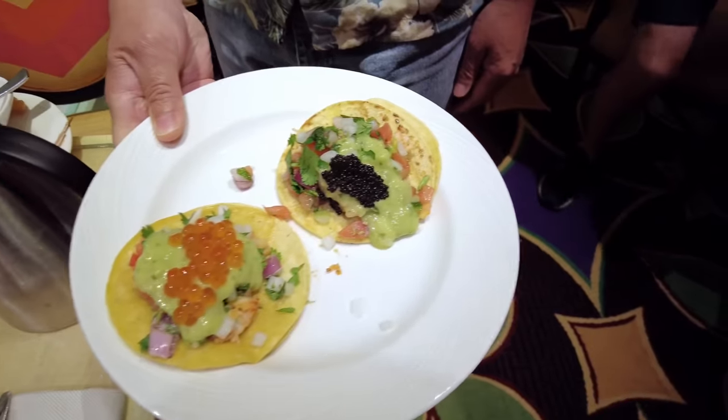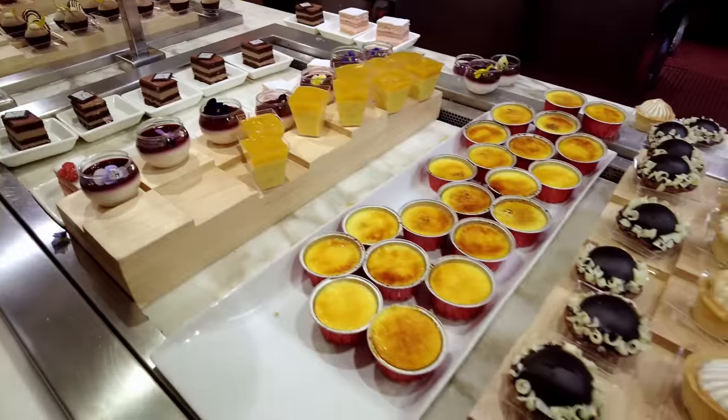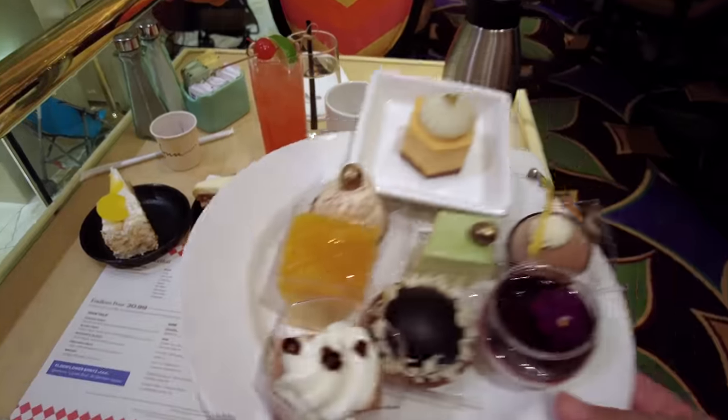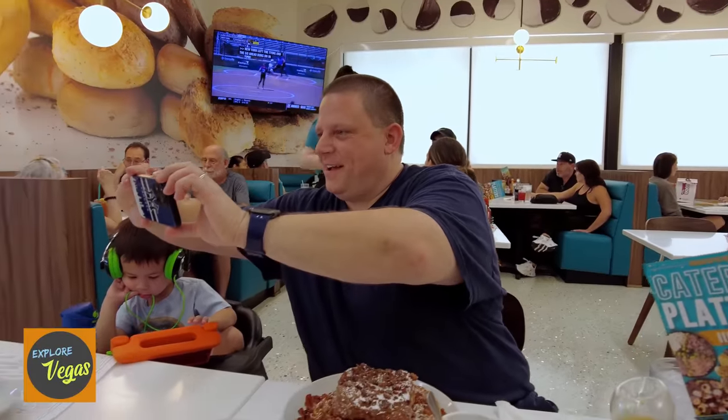So this is a lobster taco with caviar and salmon roe. We are back in Vegas. Hey everyone, this is Tim and I hope you're doing well. It's really nice to take a break, spend the weekend, go somewhere, and explore. I had an amazing time here in Vegas.